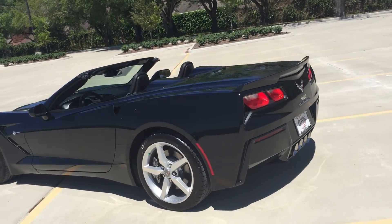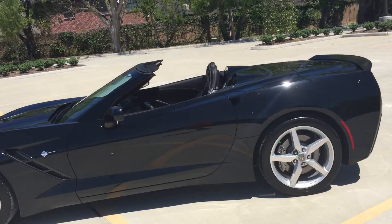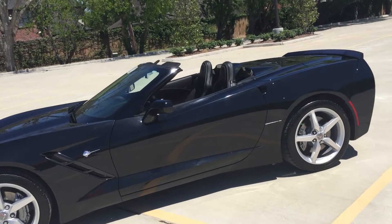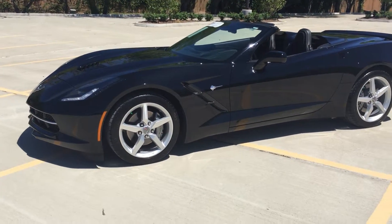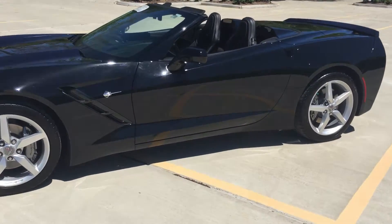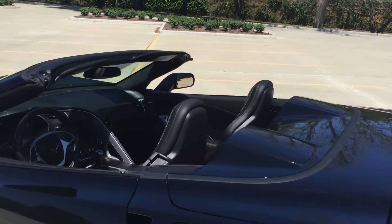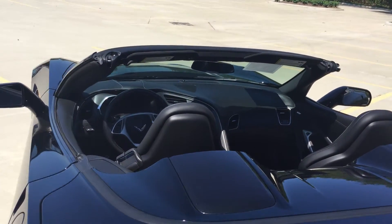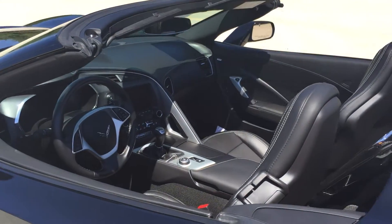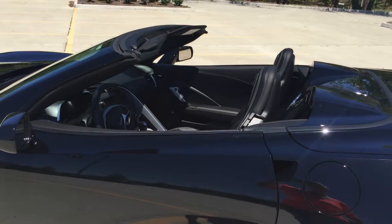Fully electric convertible top — one touch of a button, nothing else to do. The electronic top does it all for you. Navigation, rear backup camera, all the features you're gonna love with all the power you want.